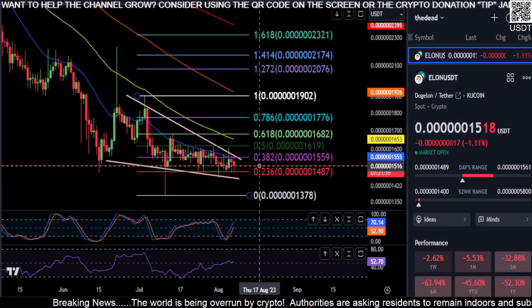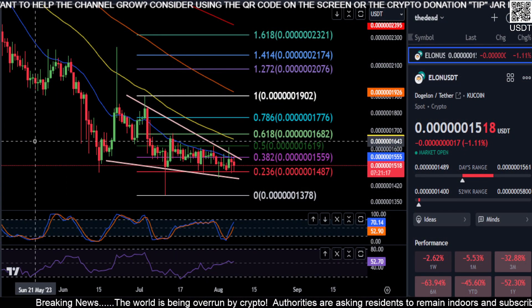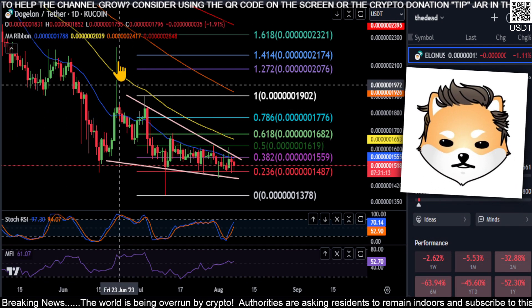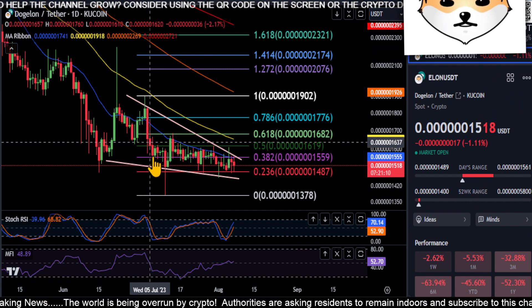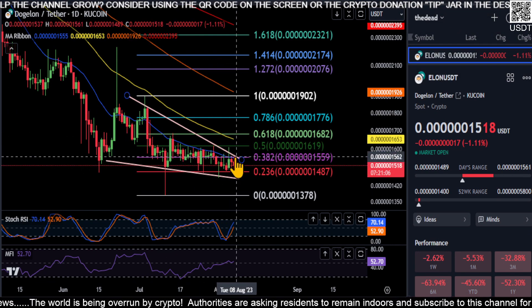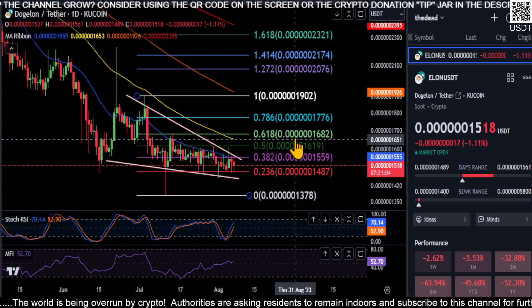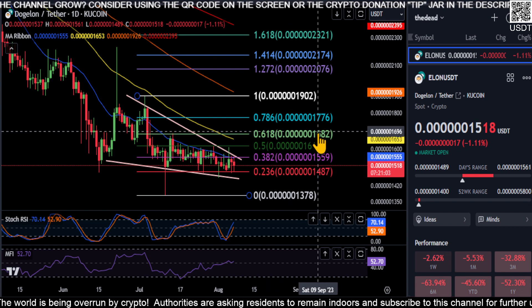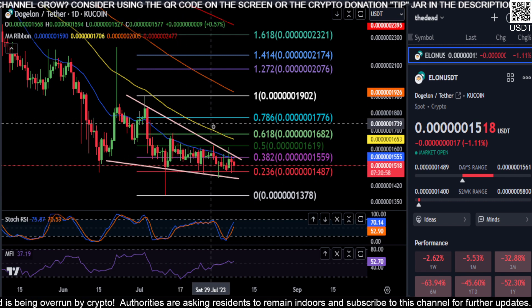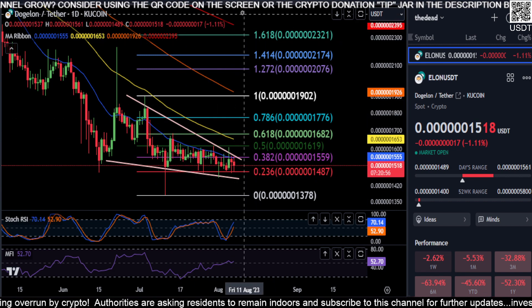Alright everyone, welcome back. We are going to look at Dogelon Mars really quick. Dogelon Mars may have found a bottom — from the high to the low, to the 0.618, to the 0.5, and now stepping below the 0.382. So until you get over the 0.618 at the 0.168 level, you are still bearish and this thing's not going to really go any higher.